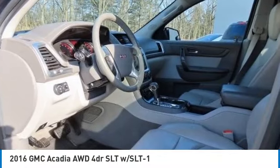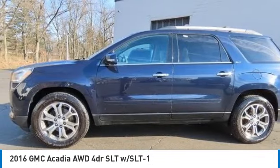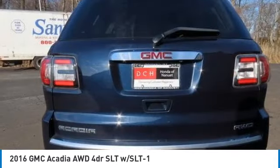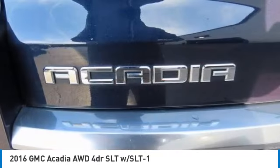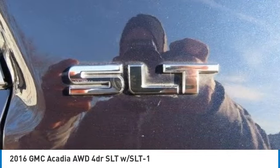Looking for the right vehicle? Check out the 2016 GMC Acadia. The GMC Acadia is great capability coupled with exceptional safety. Offering better fuel economy, advanced technology, and thoughtful ergonomics, the Acadia is a premium utility that rejects compromise.